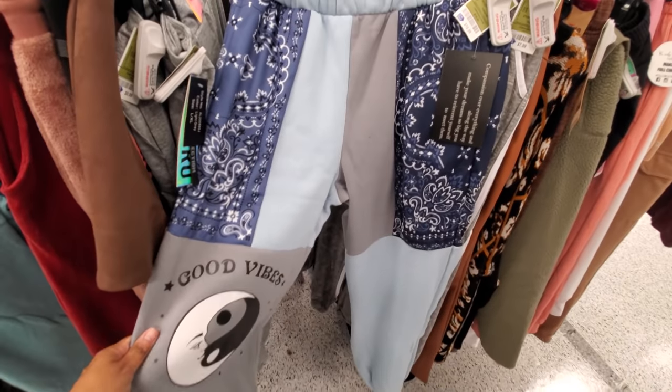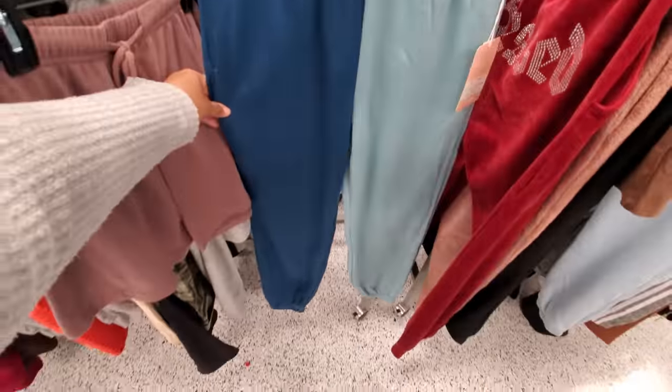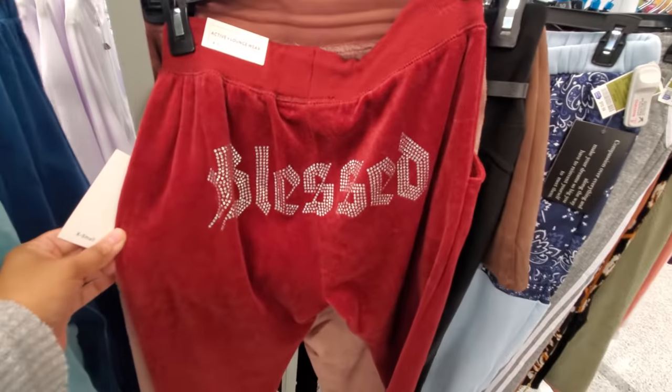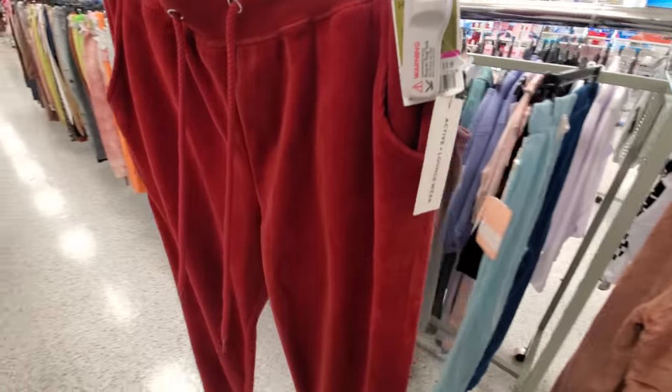These sweatpants are $10.99. This one has 'Good Vibes' right here — $10 as well, different colors. And look at this — what does that say? 'Blessed' on the butt. You're blessed in the dump! Gotta grow that dumpy. $10. Then here's another one — it has like Day of the Dead on it, like sweatpants and some jeans. These are $25.